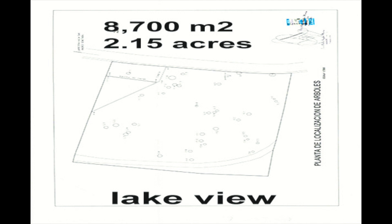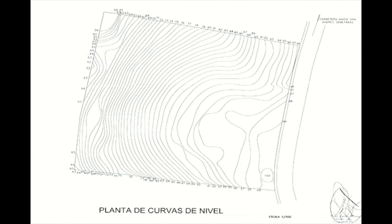This great property is 8,700 square meters or 2.15 acres and it has fantastic lake views. You can see on this topographic map that the big part is very flat on the top, close to the road.